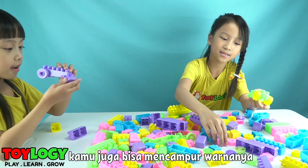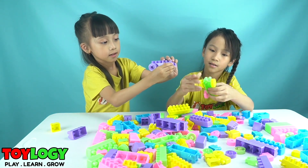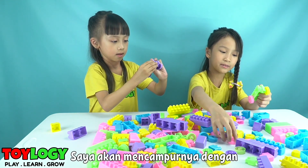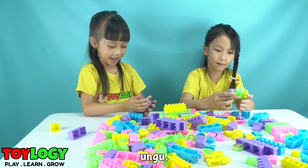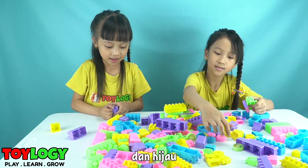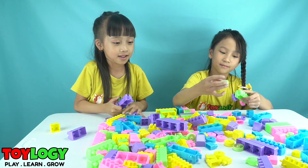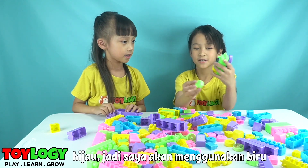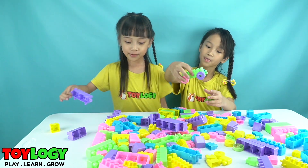You can mix the colors too! One, two, three — okay, I'm gonna mix it with pink, yellow, purple, and green. The track is green, so I want it blue. That is a rainbow! You got it?